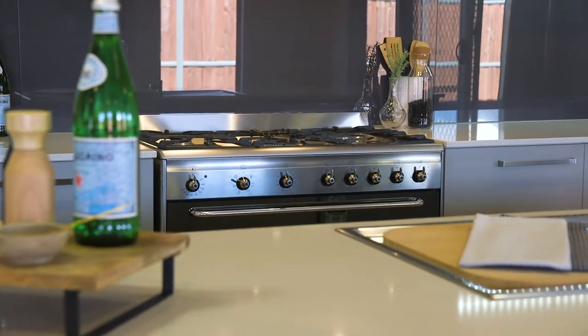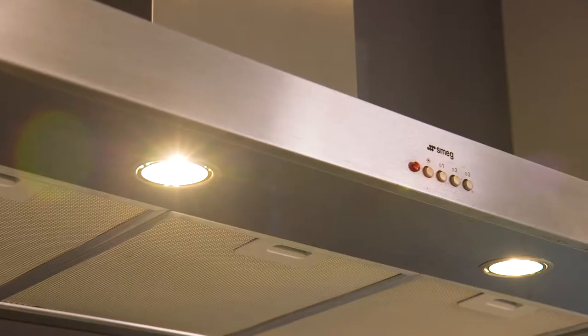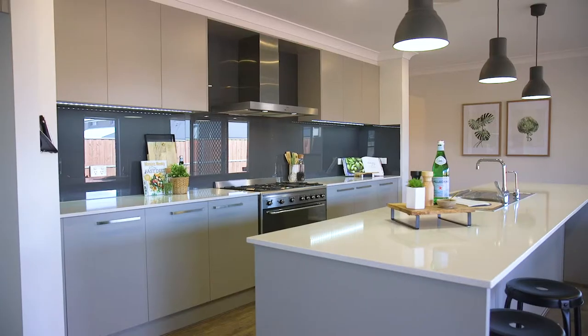If you love entertaining, you can't go past this enormous luxury kitchen fitted out with top-of-the-range stainless steel Smeg appliances, an abundance of storage space, and located central to the heart of the home.